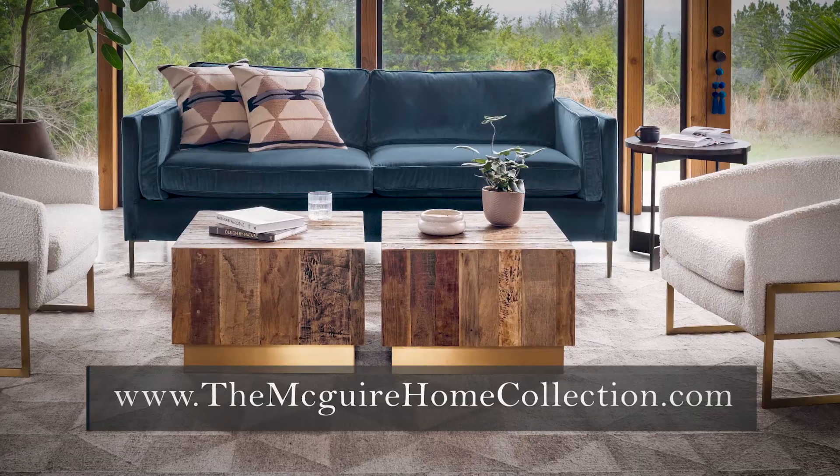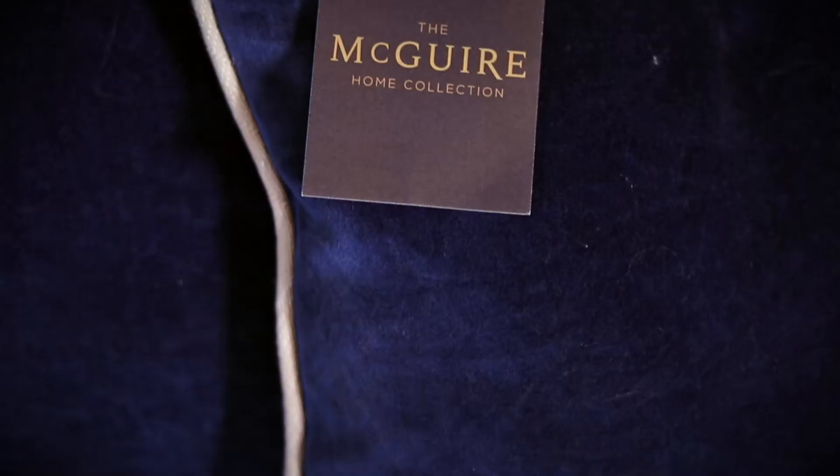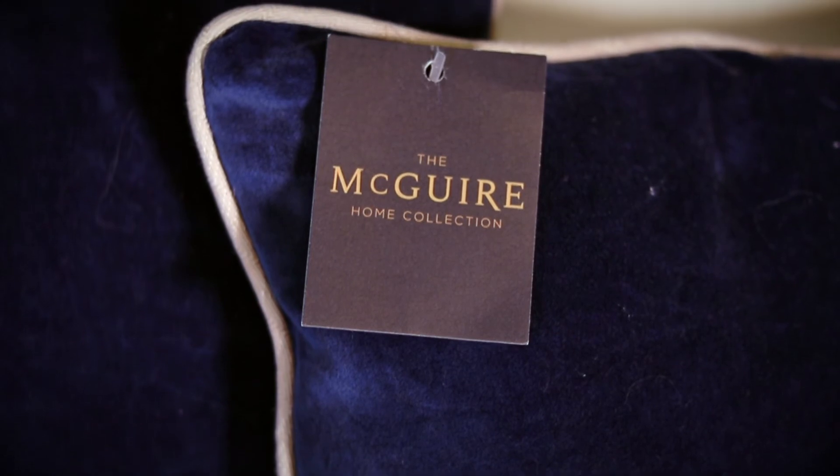We design everything to be on-trend, on-budget, and on-time. Check out our website, themcguirehomecollection.com. You can also shop our home furnishings on the site as well.